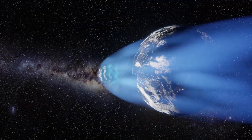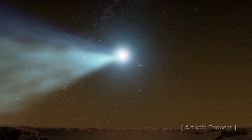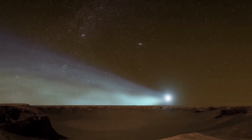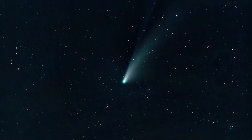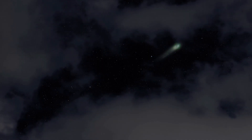A recent comet of this sort, called C-2013-A1, already visited the inner solar system and passed close to Mars in 2014. However, space agencies estimate that it won't return for another 740,000 years. This comet may provide a similar scenario.